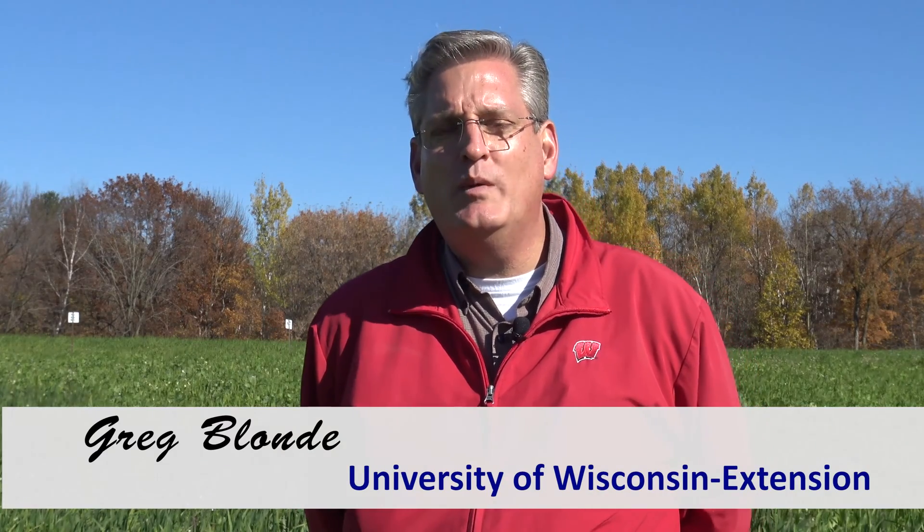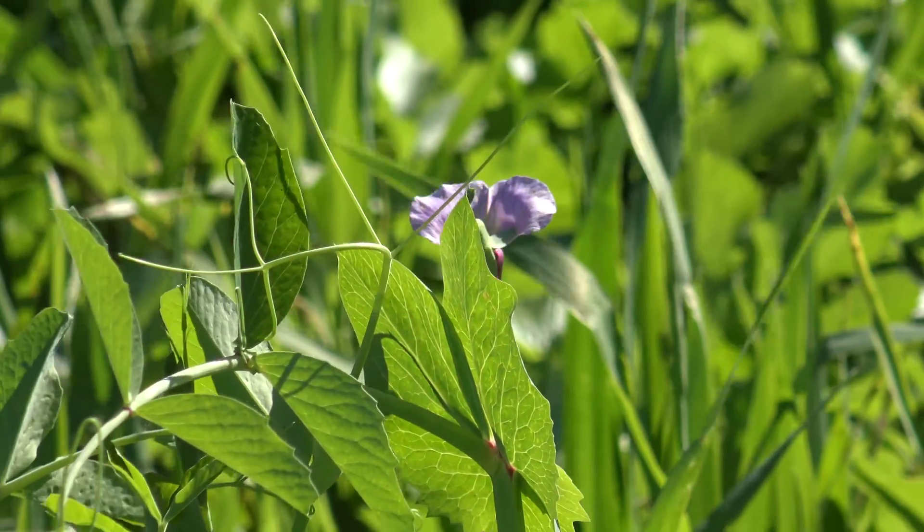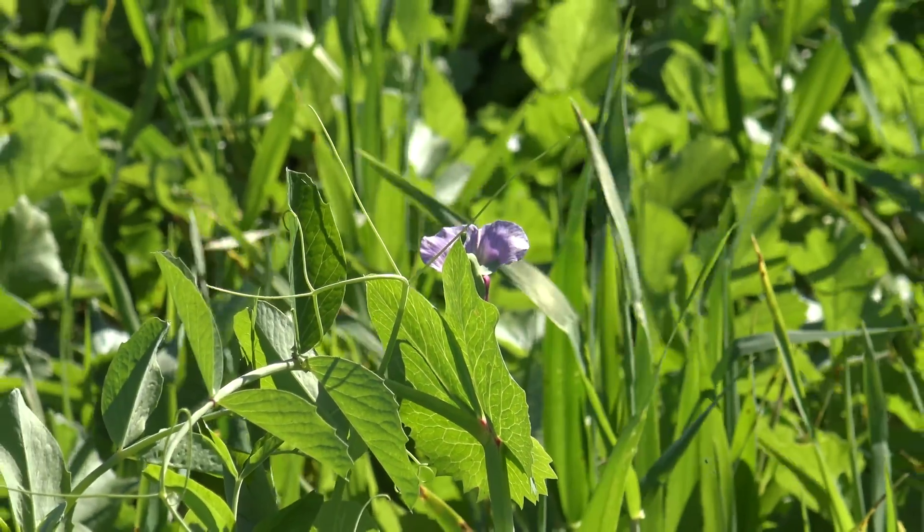Hi, I'm Greg Blondie, agricultural agent with UW Extension here in Waipaca County. As farmers look to become more profitable, more sustainable over time, cover crops is becoming more and more of a focus.